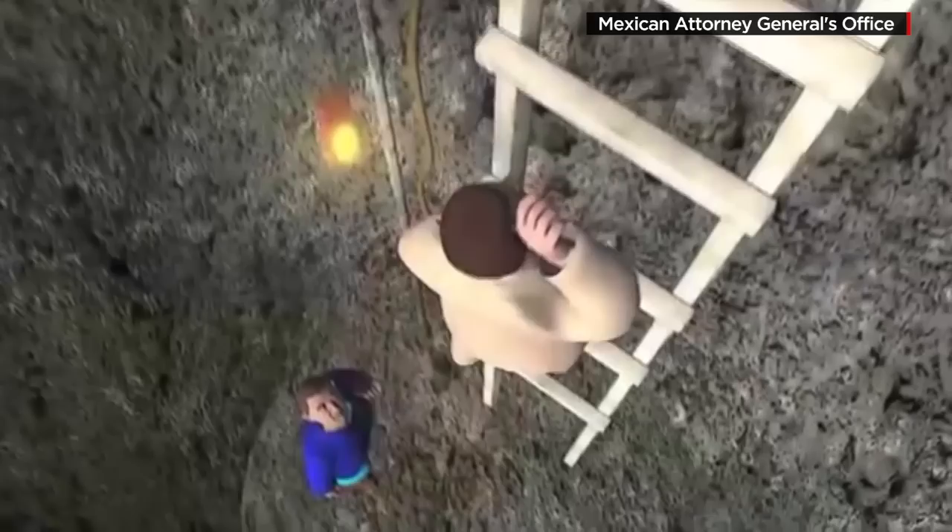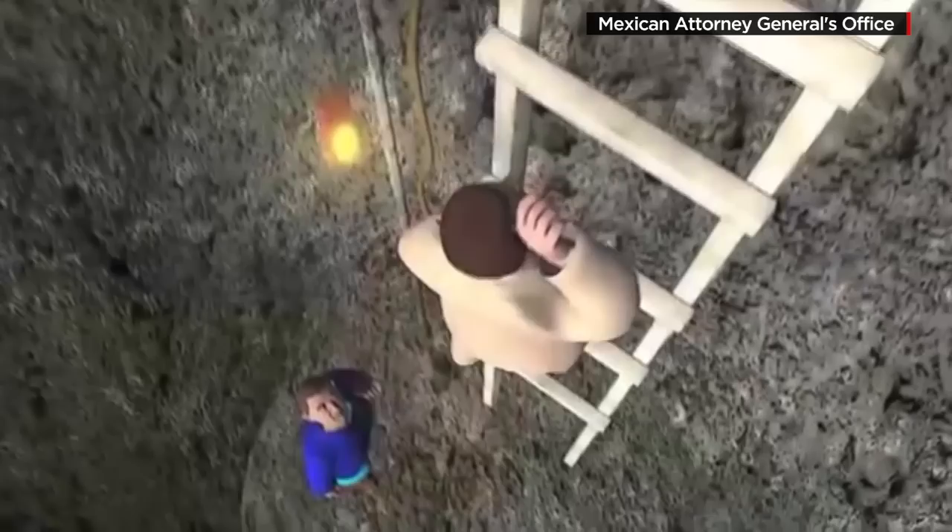Metal cutting tools were used to cut the rebar in Guzmán's cell concrete floor. The video also includes an animation showing how Guzmán changed clothes inside the tunnel and how he was transported on a cart pushed by a motorcycle.